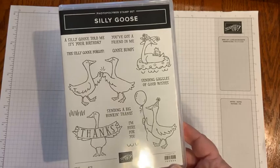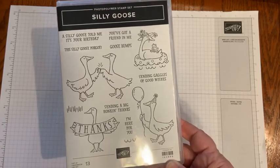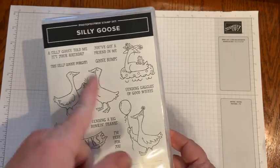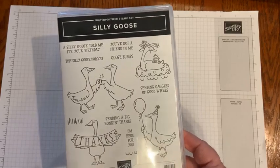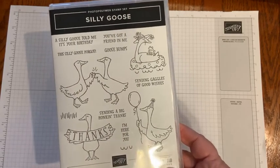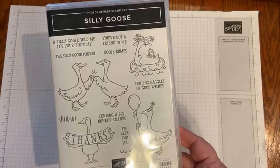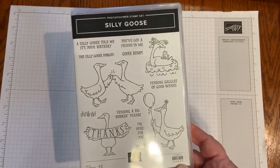Her birthday is this week, I think Friday or Saturday. As demonstrators, we can pre-order some of these items to play with to get ready for the new catalog. So that's what I've been doing this week — I just sat down and started making some really quick and easy cards that I could throw in the mail to her.